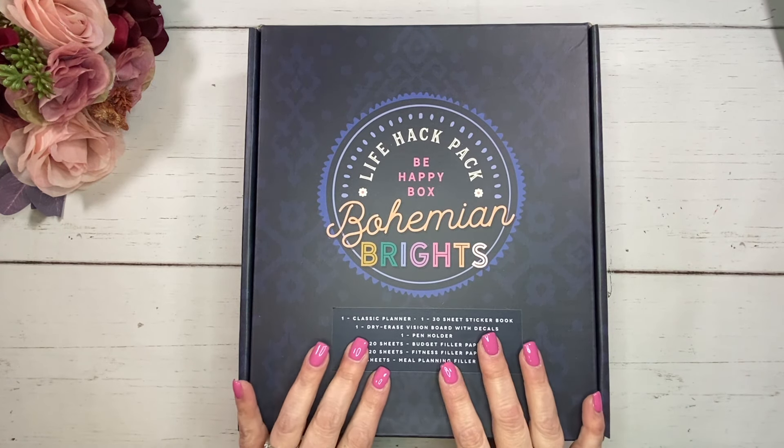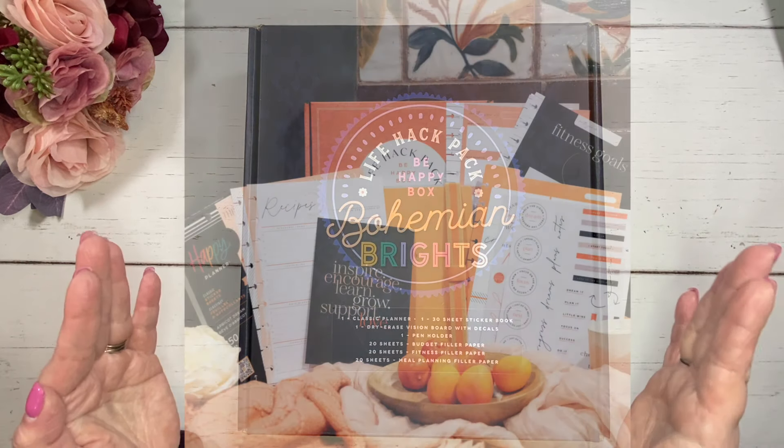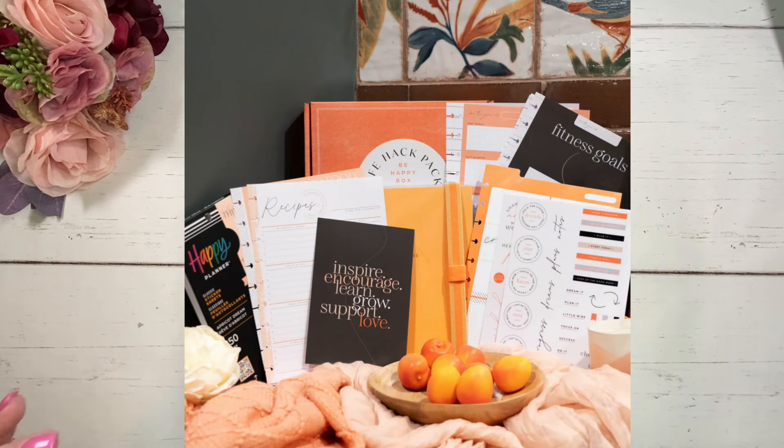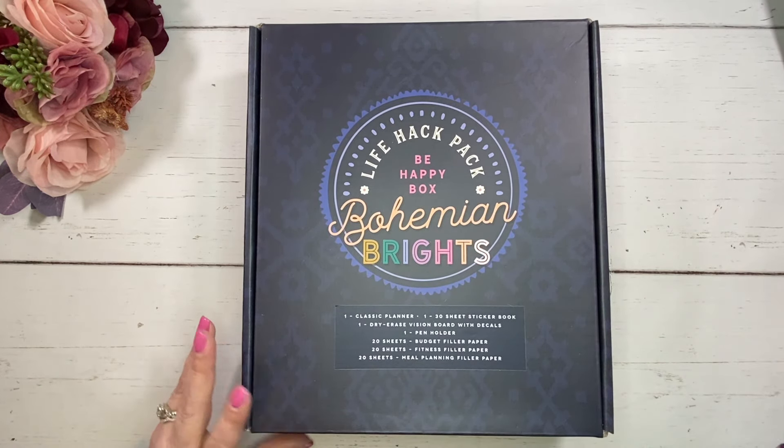I did ask them for the Bohemian Brights Be Happy Box. I do have to disclose that this box actually is no longer available — I'm checking it right now as I'm filming, and it is sold out. I don't know if it is going to be restocked. There was another Be Happy Box released at the same time: the Apricot Dreams, and that one is still available. So if you like the contents in this box and you're interested in getting it, you might want to pick up the Apricot Dreams Life Hack Be Happy Box.